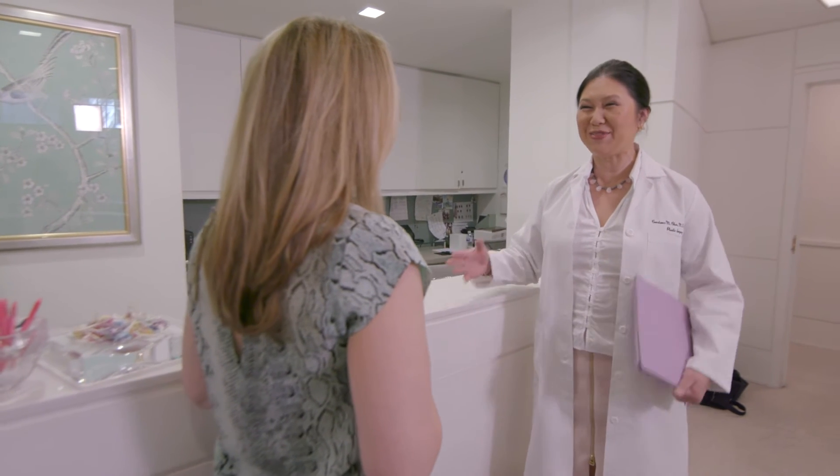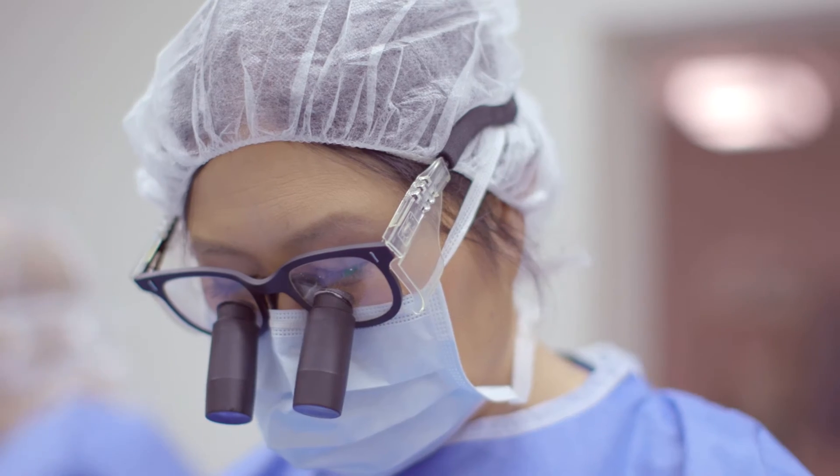Dr. Chen explained to me that with this nerve grafting process that she could do, I would be able to potentially regain full sensation across the chest.